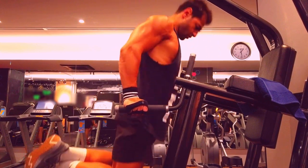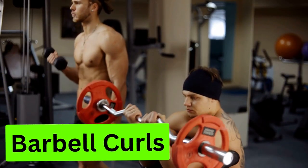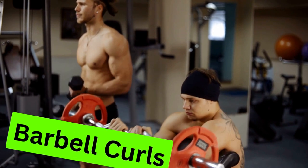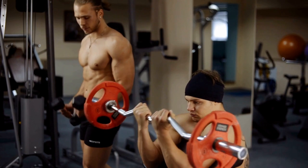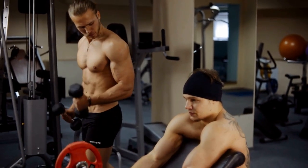Exercise 9: Barbell Curls. To emphasize biceps, incorporate barbell curls. Vary your grip width for different biceps activations, and maintain strict form to avoid cheating with body momentum, maximizing biceps engagement.